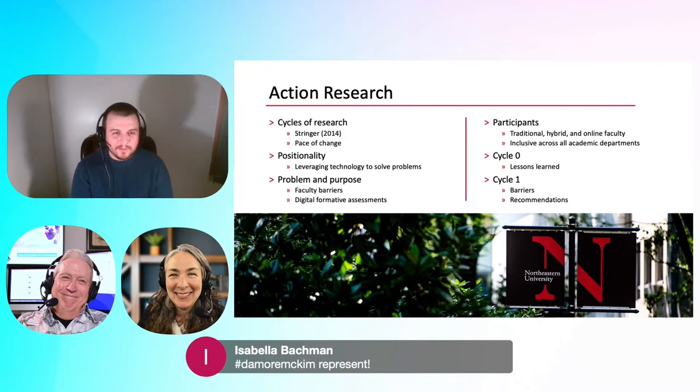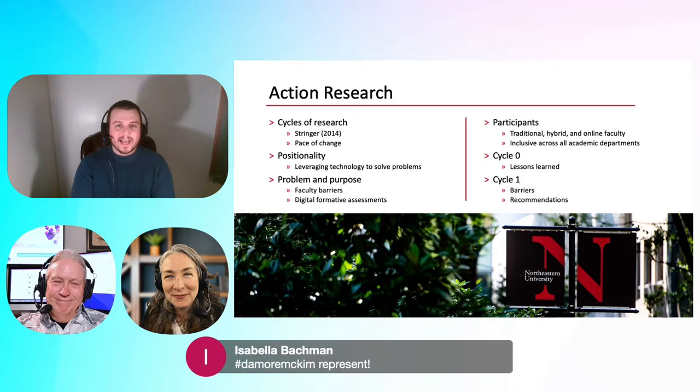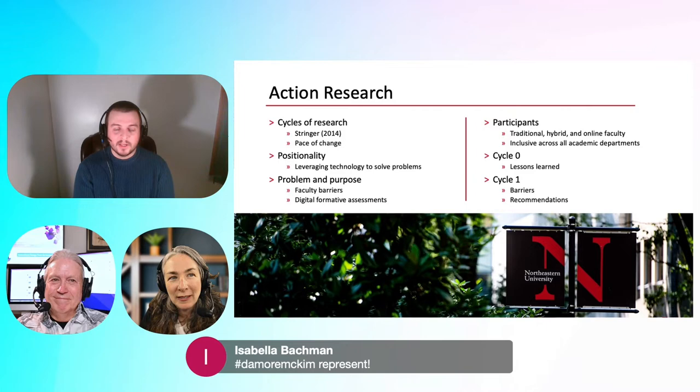Things are supposed to happen fast because in action research we did three cycles: cycle zero, cycle one, and cycle two. You really don't do your evaluation of action steps until cycle two. In my cycle zero and cycle one, I was getting faculty so amped up about the change that it already started to snowball on me. Action research proved to be the best method of approach for what we do at the IDG, and now we do a lot of action research.